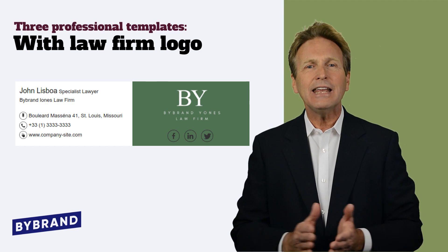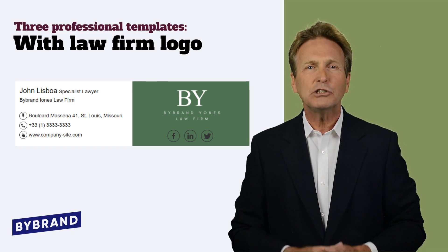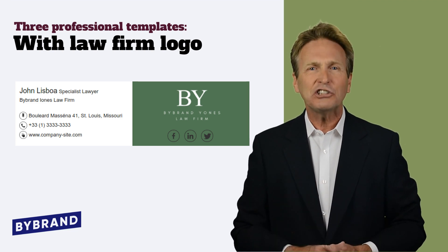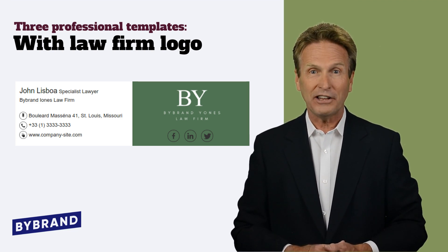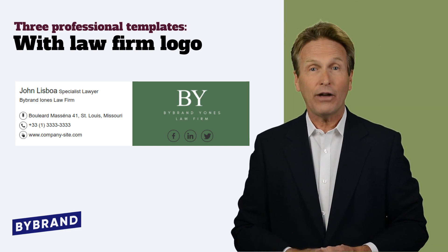With ByBrand email signatures, we can help you portray a professional brand image to your clients and enable you to offer consistent communication across all emails. Do you like what you see? You can find these templates now at ByBrand.com.